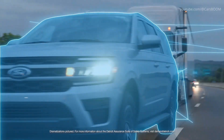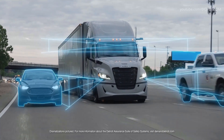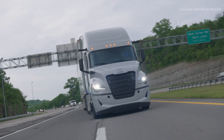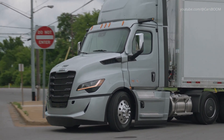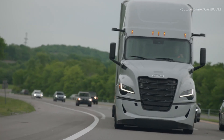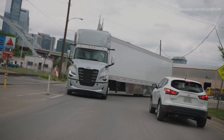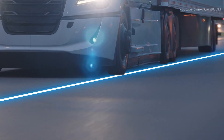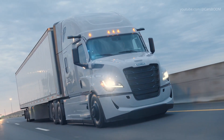In addition to being a comprehensive collision mitigation system, the Detroit Assurance suite of safety systems is also a powerful tool to make drivers more comfortable on the road. When your Freightliner Cascadia comes with Active Lane Assist 2, its electric power steering helps keep steering effort consistent across the entire range of speeds, so low-speed maneuvers are easier than ever. It also reduces vibration and can help compensate for crosswinds, so driving is more comfortable and less fatiguing.